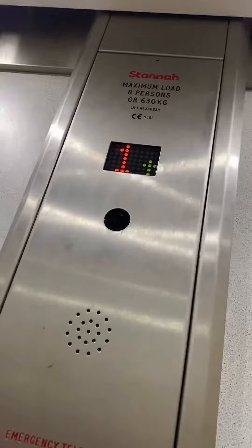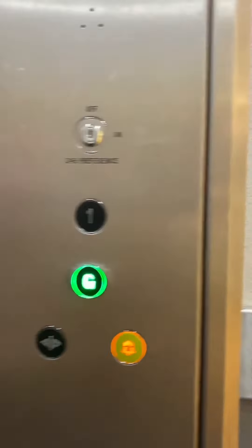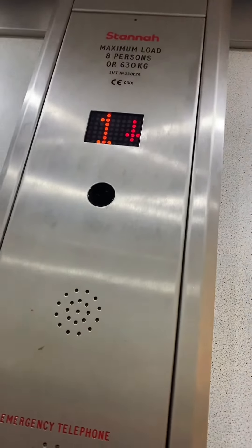Floor one. Here we are at one. Here we are on the fixtures. It's them doors. Going back down to G. Door closes when I push the button. I like that.